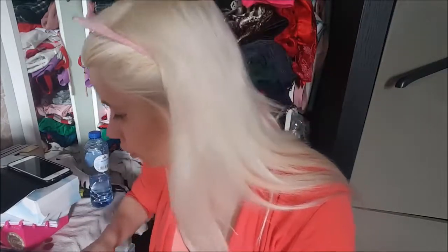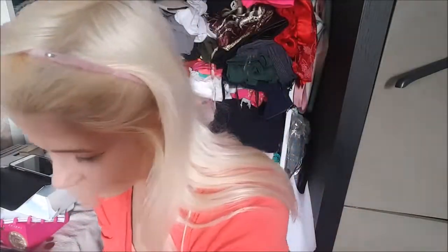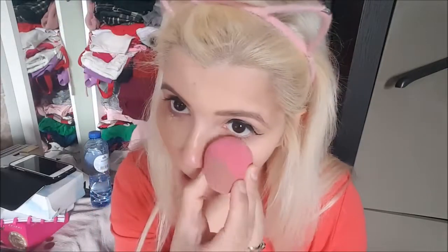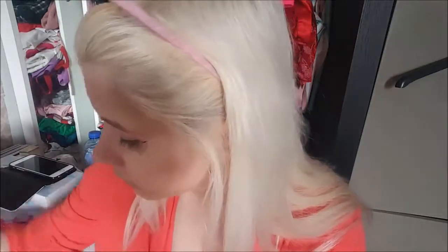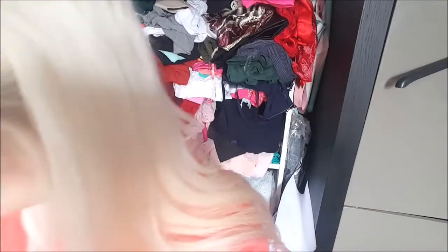I'm going to get another beauty blender — it's a cheap one. I know a lot of people say more expensive ones are better, but I find this one good enough. I'm getting a little bit of setting powder under my eyes and baking there. This is one of the last things I'm doing — I'm almost never doing this — but because my makeup has to stay all day and I don't want it to crease.